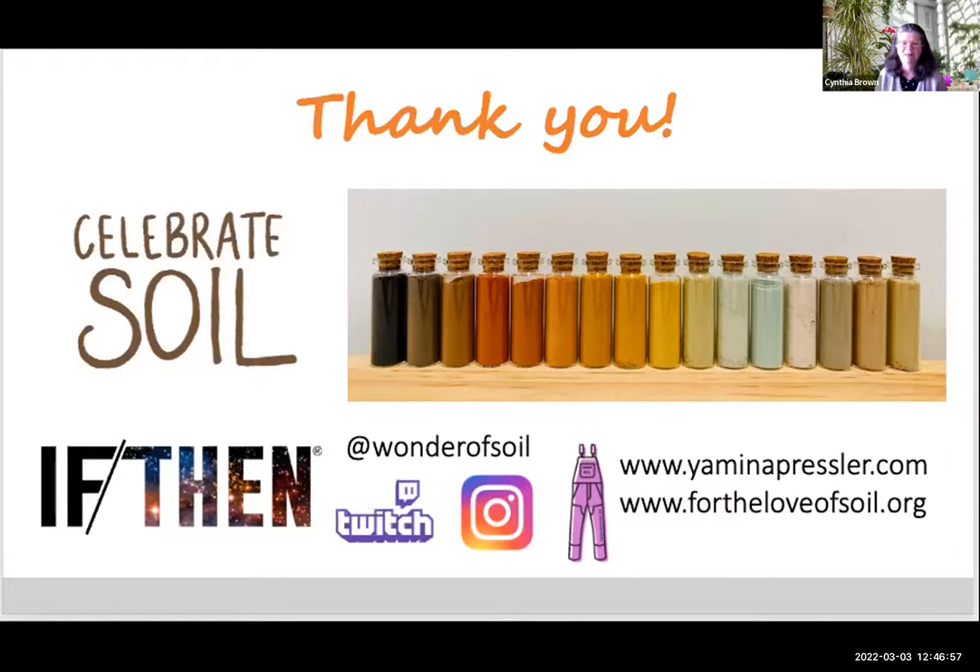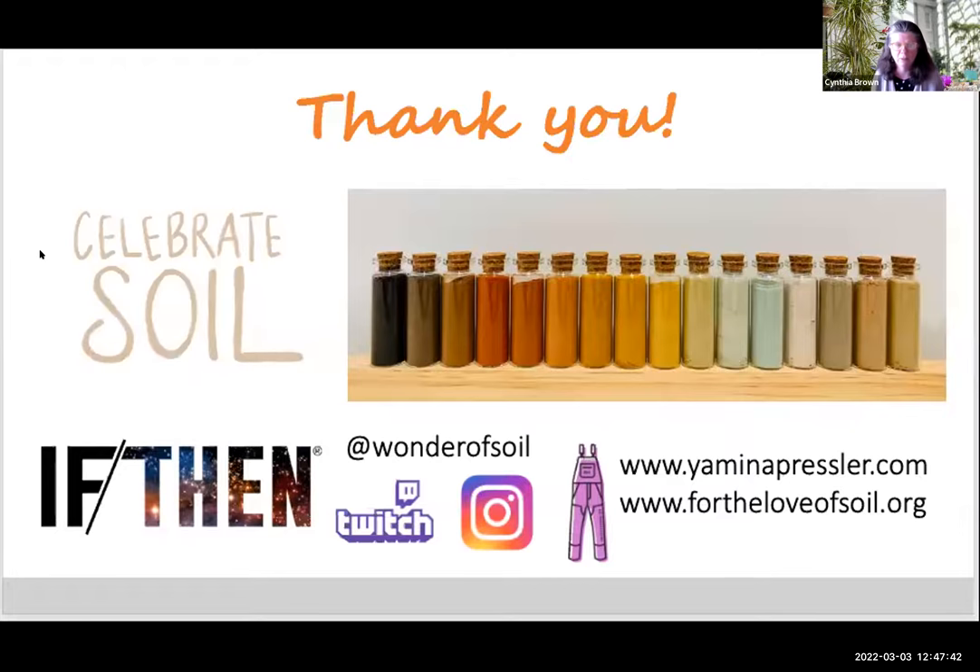Thank you, Dr. Pressler — that is so fascinating. I love the last picture; this is absolutely beautiful and I can see why you're attracted to soils because of the color. I have fond memories of driving along the road and seeing road cuts and always being afraid I'll have an accident because I get so distracted. Before we answer questions from the chat box, I wanted to share a little bit of information about why we have you here today on our Let's Talk Gardens webinar.